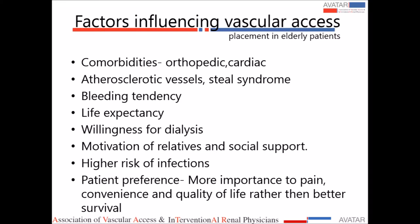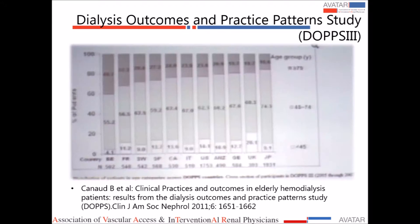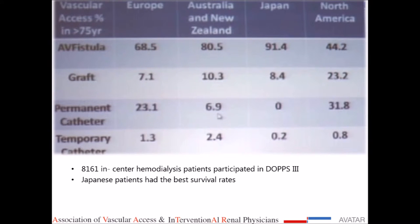Not only the science, but many other aspects are important. In my practice, willingness for dialysis and motivation of the relative and social support are critical when counseling elderly patients and their families. The DOPPS III trial is one of the largest audited hemodialysis populations, examining practice patterns. This slide shows the various countries involved and the distribution of patients on hemodialysis — 16 to 40% of prevalent hemodialysis patients were in the over-75 age group across various countries.